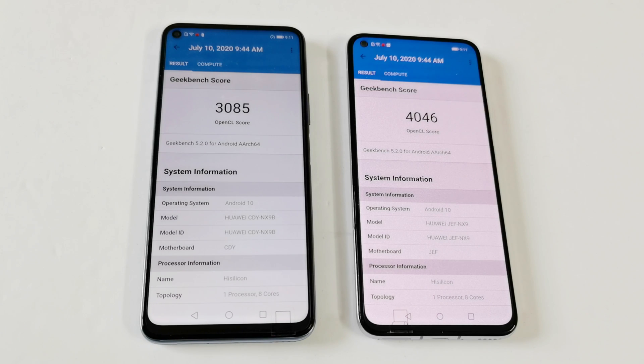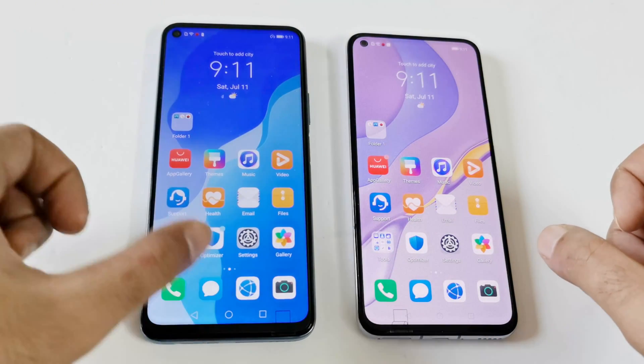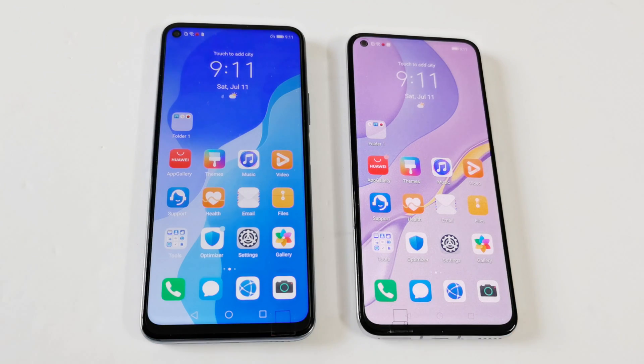In all of these tests and across the different sections, the performance of Nova 7 is better compared to Nova 7 SE, and you can obviously give the credit to the better CPU and GPU of the device. In real life as well, the performance of Nova 7 is going to be a bit better compared to Nova 7 SE, especially when it comes to gaming because of the better GPU and overall better performance.